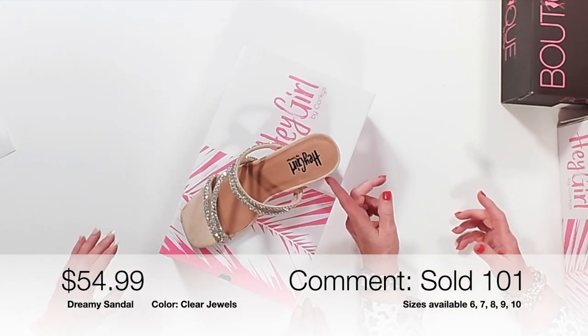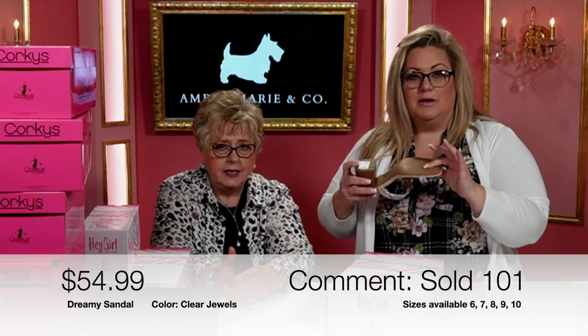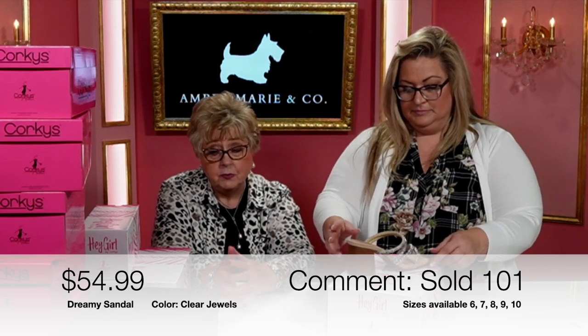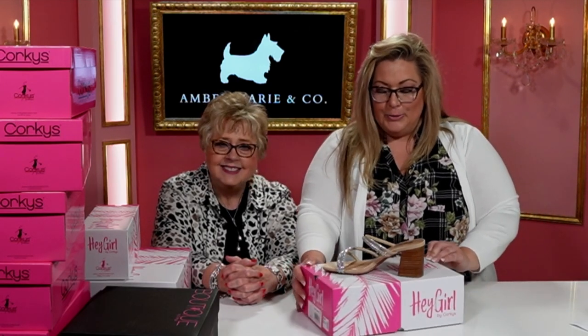It's a strappy little sandal that just sparkles so pretty. It's going to be easy to walk in because the heel is a nice height, and it has grips on the bottom so you're not going to slide. These are very comfortable shoes. That's item 101.